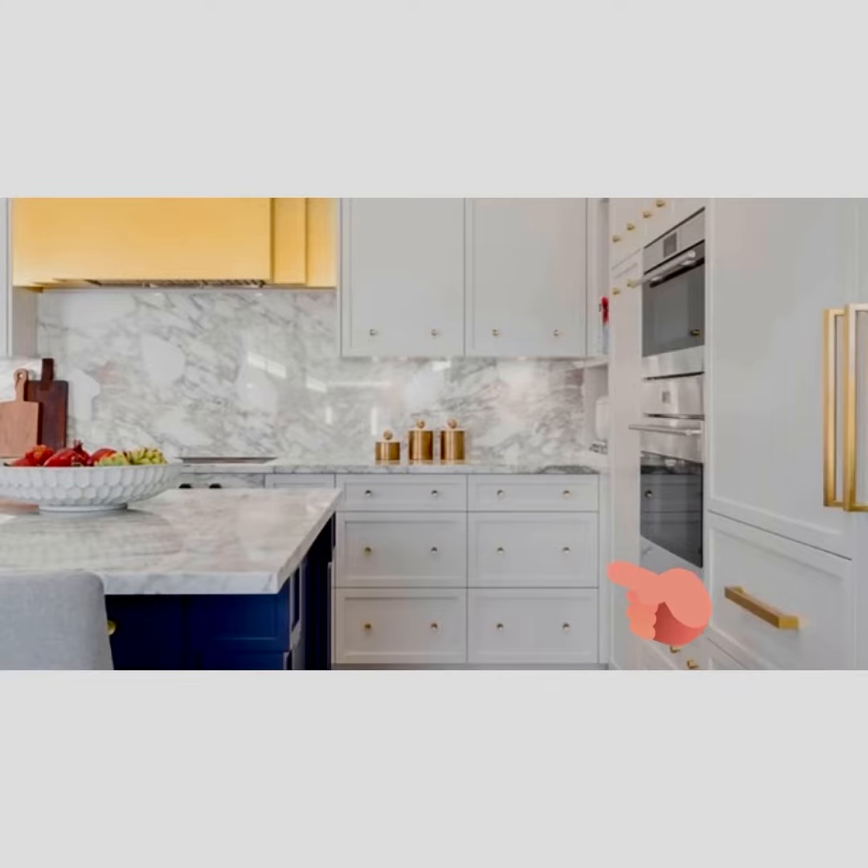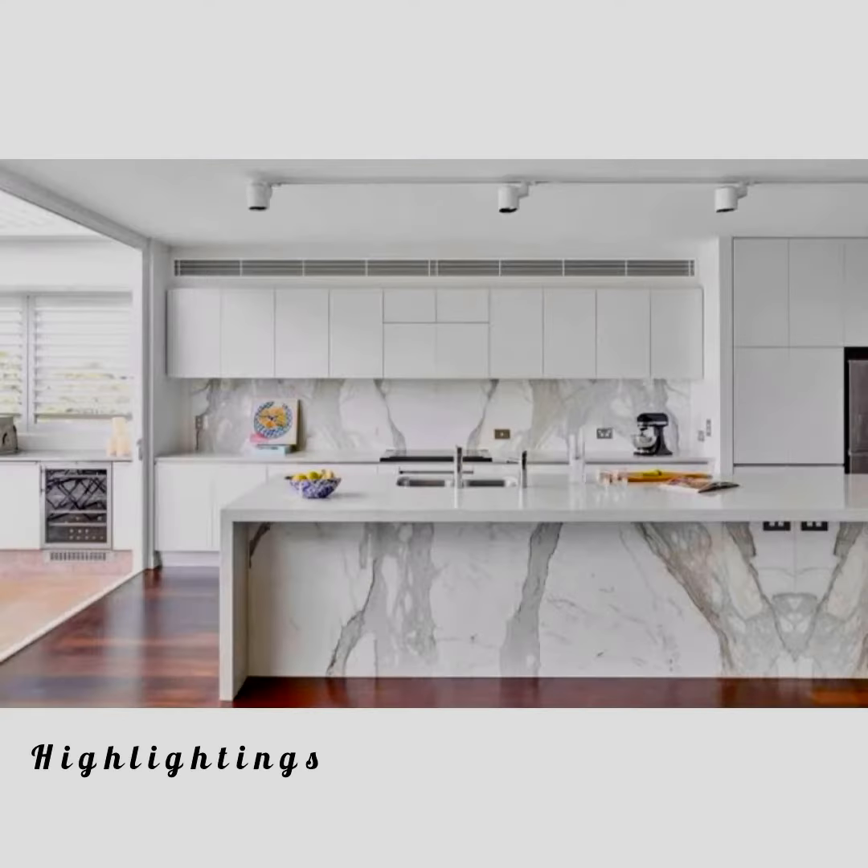One of my favorite aspects in kitchen customization is the golden touch of the chimney. As you can see, the white cabinets after furnishing are looking very attractive. As I talk about design concepts, you can also use highlighting lights in your kitchen area.